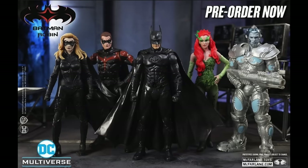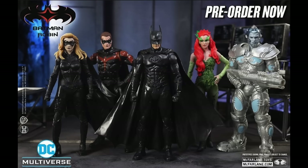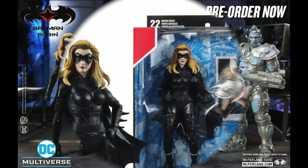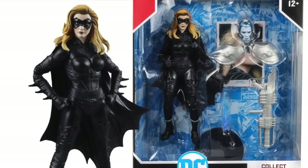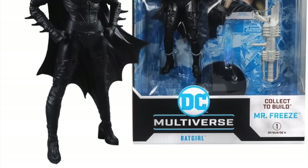Before we jump in, there are affiliate links down in the description below, so if you want to pre-order anything you see during this video, they're all waiting for you. You can see all of them scaled up and whatnot. They should be shipping out hopefully by the end of the year. So let's kick it off with figure number one: Alicia Silverstone as Batgirl — looks pretty good!